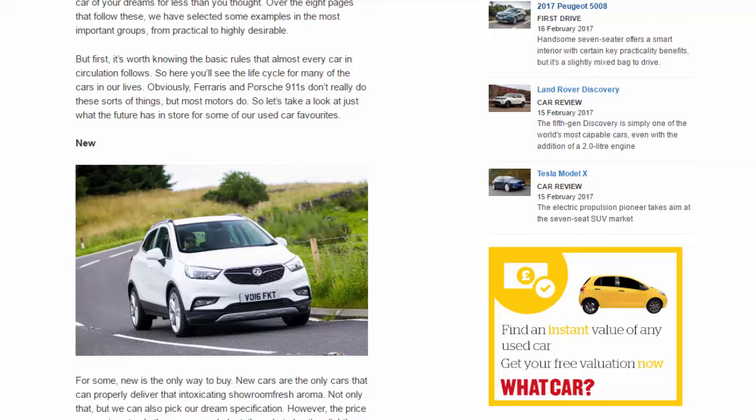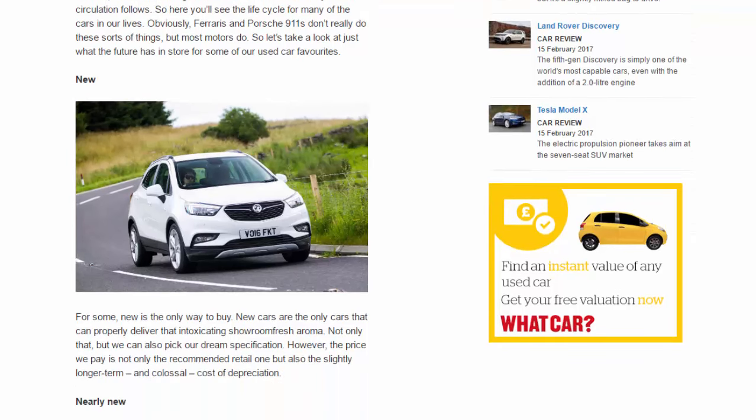New: for some, new is the only way to buy. New cars are the only ones that can properly deliver that intoxicating showroom-fresh aroma. Not only that, but you can also pick your dream specification. However, the price you pay is not only the recommended retail one, but also the slightly longer-term and colossal cost of depreciation.